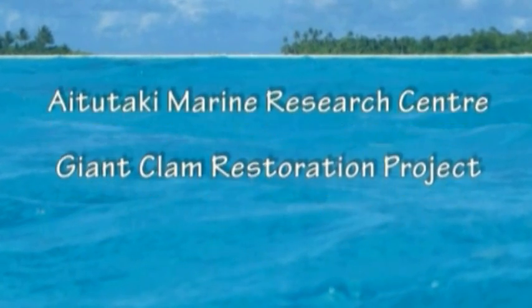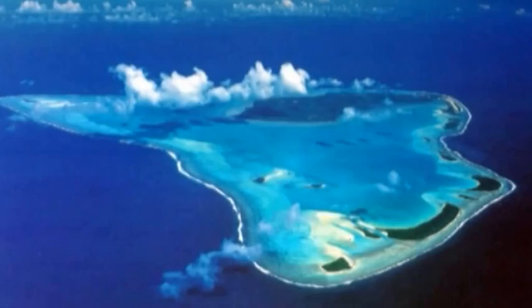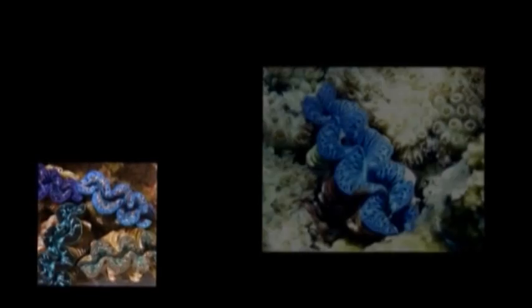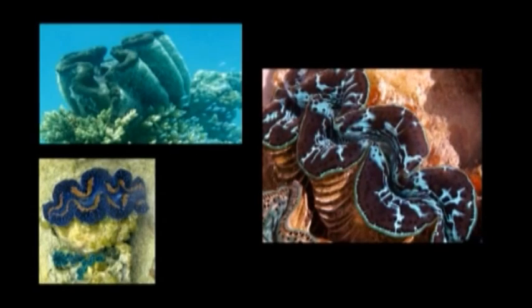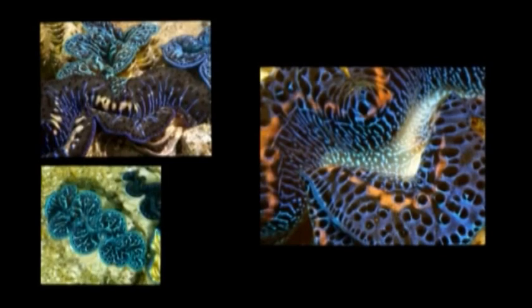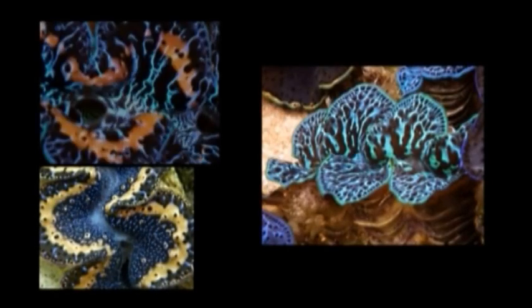Kia Rana and welcome to the Atataki Lagoon in the Cook Islands. Not long ago, giant clam populations were thriving in this lagoon. Then, in the 1980s, a combination of over-harvesting and unusual weather conditions forced clam populations into a dramatic decline. Clams in the lagoon are now functionally extinct.